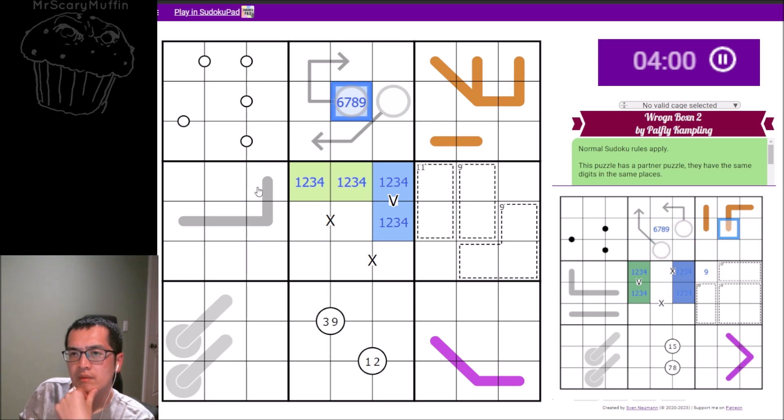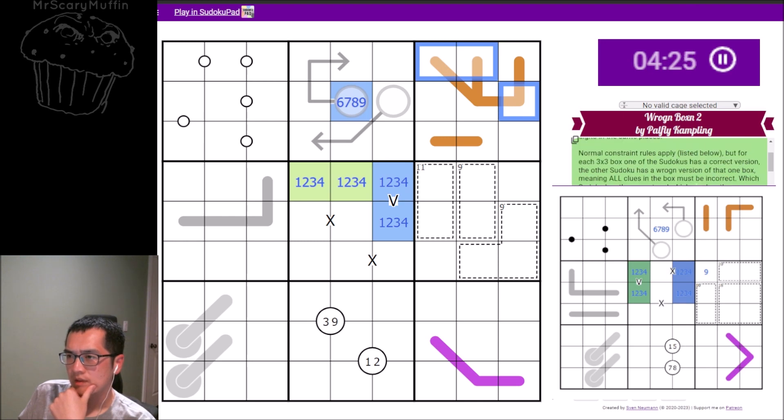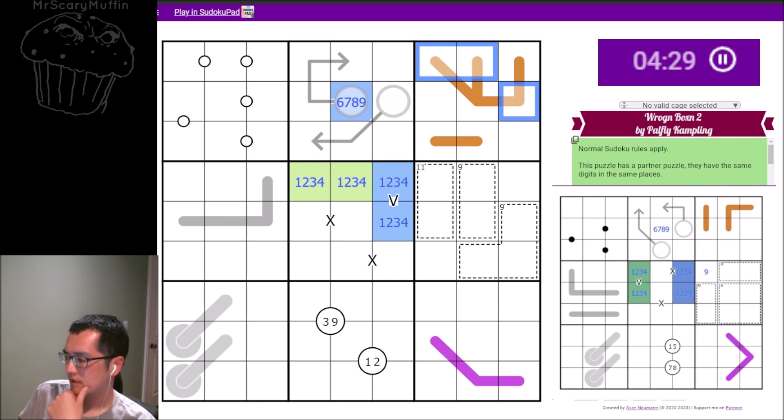What's in box three — Dutch whispers? Yes, Dutch whispers. For the incorrect version, only one of the pairs of digits on that line has to have a difference of three or less. All clues in the box must be incorrect. So only one part of the line needs to break it. Same for the ring band — two of the numbers could be consecutive, but the last one can't be correct.